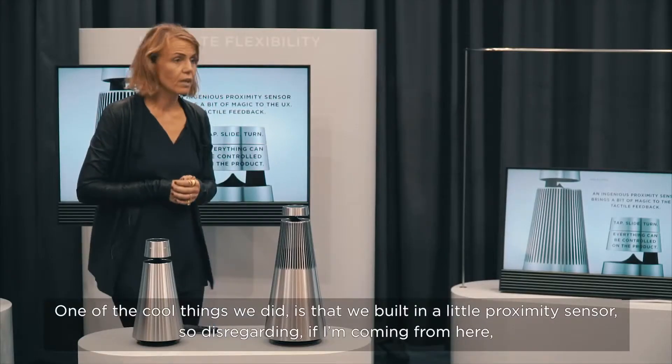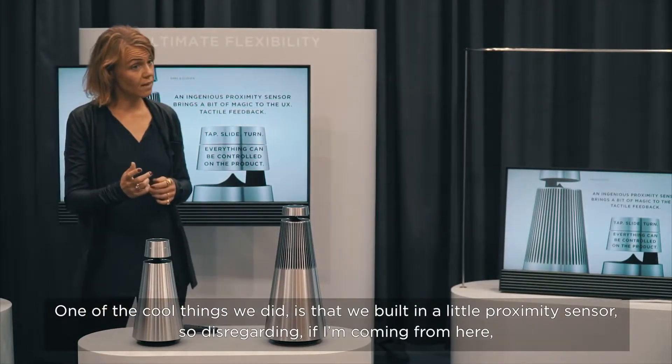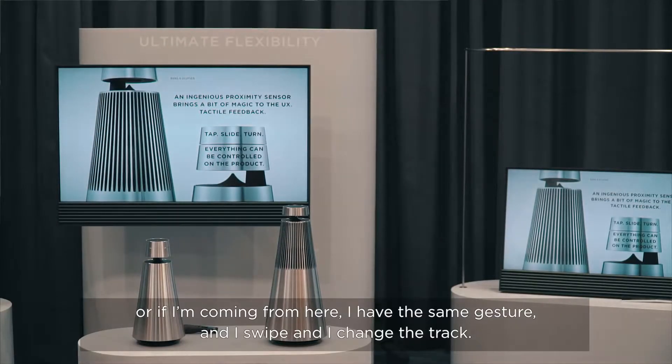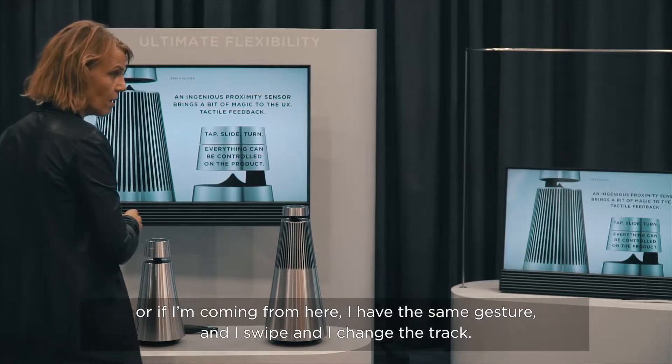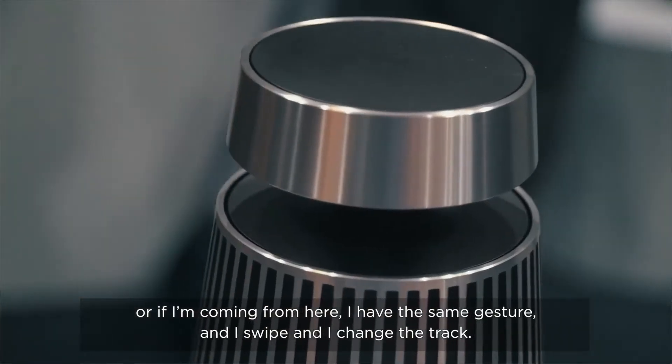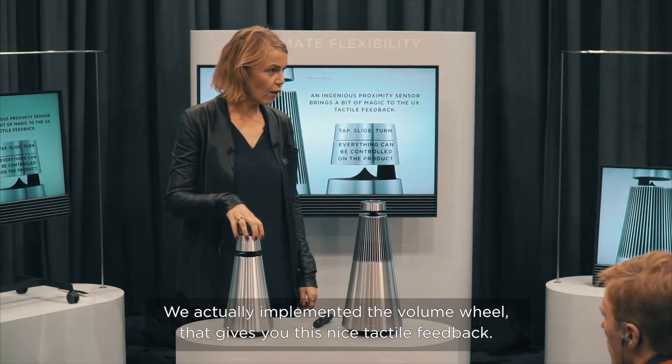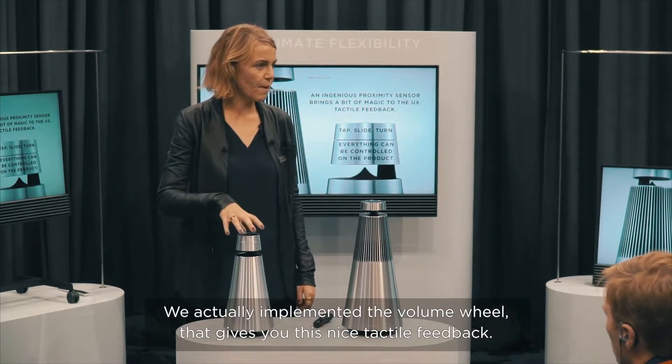One of the cool things we did is that we built in a little proximity sensor. So regardless of which side I'm coming from, I have the same gesture — I swipe and I change the track. That is basically our lens technology. We also implemented a volume wheel that gives you nice tactile feedback.